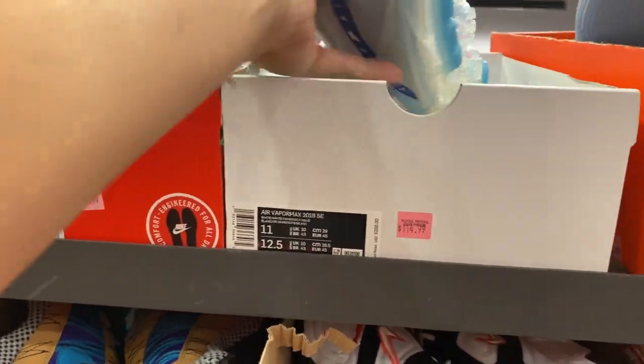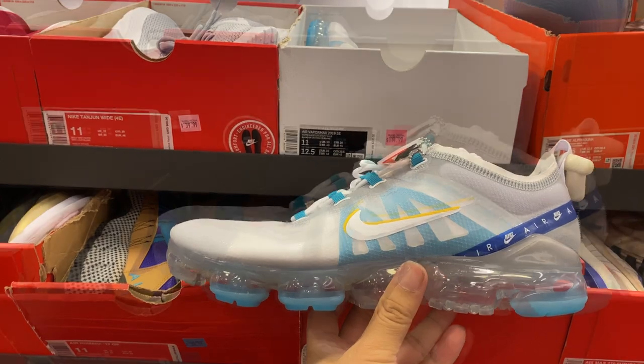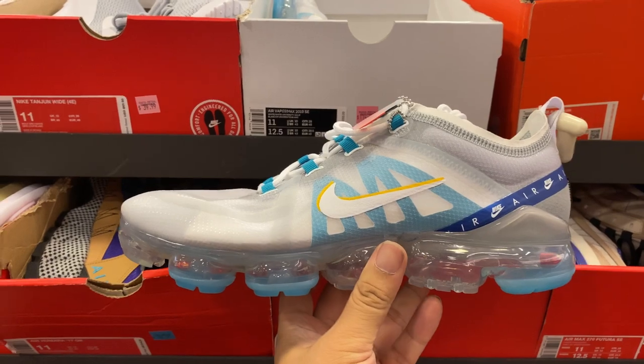Right next to it, you have the Dapermax 2019 in University Gold — this is a very nice colorway. From $200 down to $114, minus 20%, it's around 90 bucks.